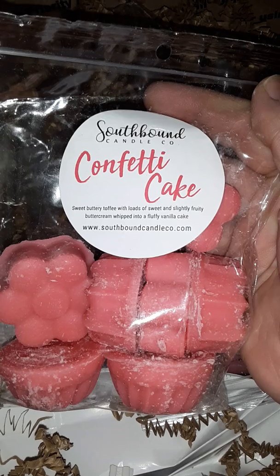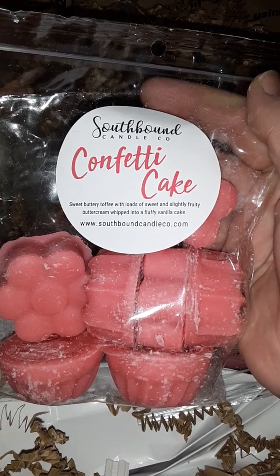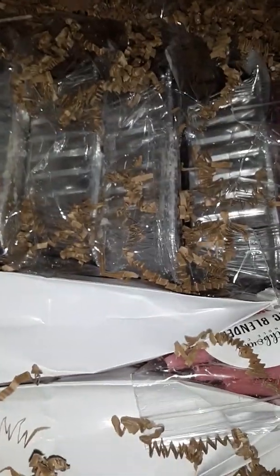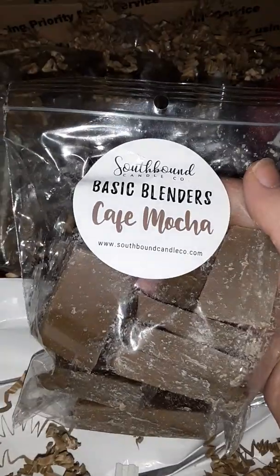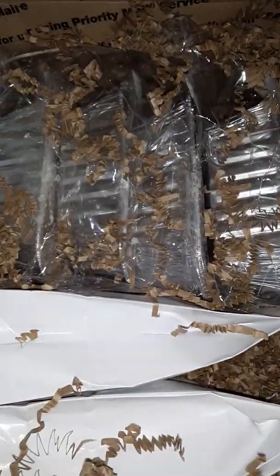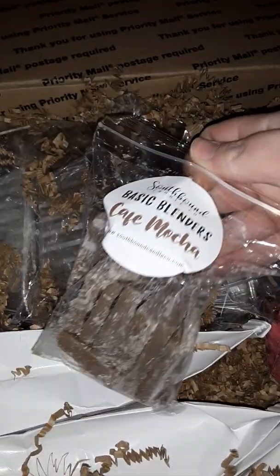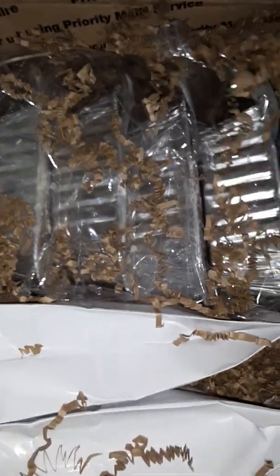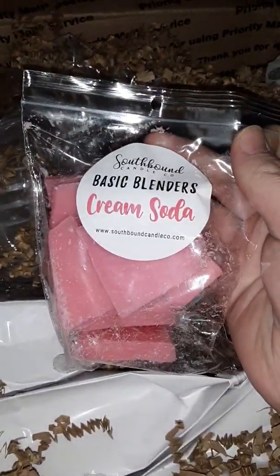Confetti cake — sweet, buttery toffee with loads of sweet and slightly fruity buttercream whipped into a fluffy vanilla cake. Cafe mocha. Cream soda. Cafe mocha again. Another confetti cake. Cream soda again.